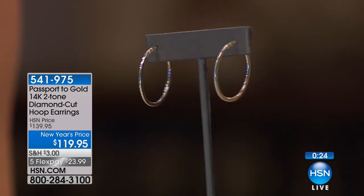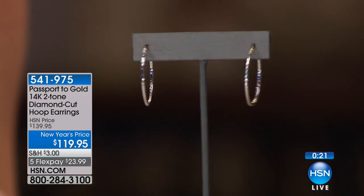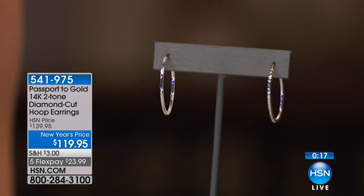Thank you so much — it's so great to see you, so great to be here. Give my love to all those wonderful folks. If you missed anything, we had so many great new year specials — shop 14 karat gold Passport to Gold on HSN.com. We are back with Macy's — wait till you see all of our special new year pricing coming up next. Stay tuned.